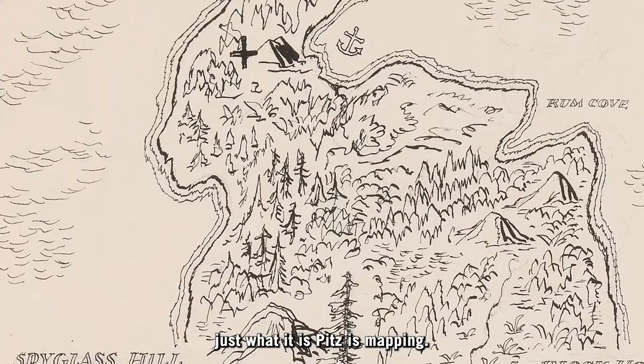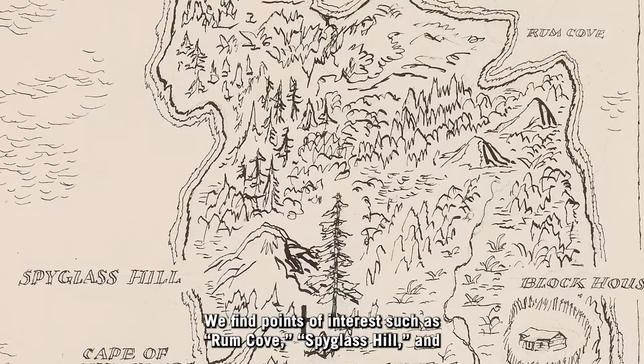We find points of interest such as Rum Cove, Spyglass Hill, and Skeleton Island.